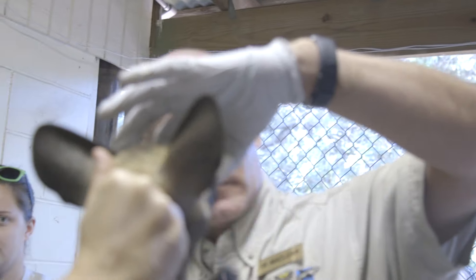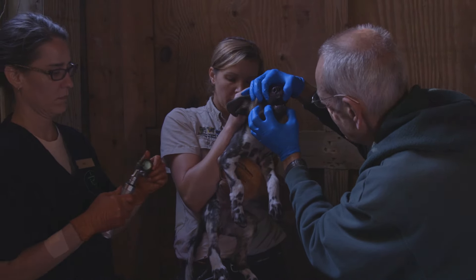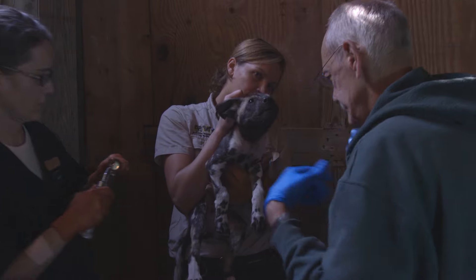We're checking their eyes to make sure they don't have any cataracts. We are also looking in their mouth to look for a cleft palate or any abnormalities in the dentition.